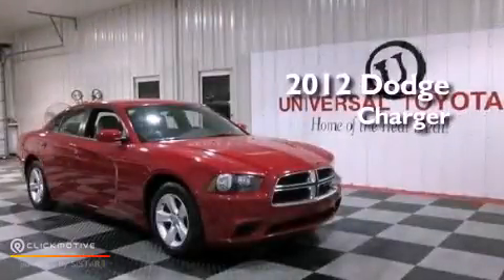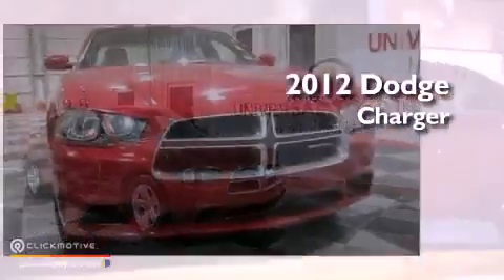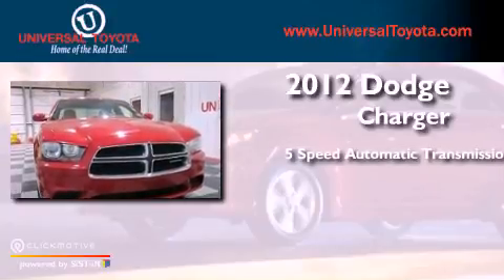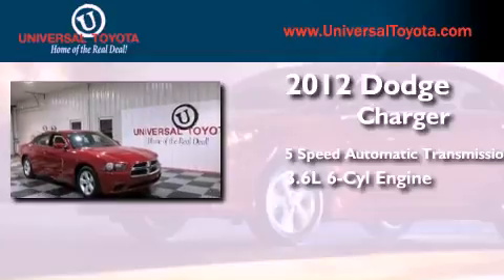This is a 2012 Dodge Charger. This four-door sedan has a five-speed automatic transmission and a 3.6-liter V6.